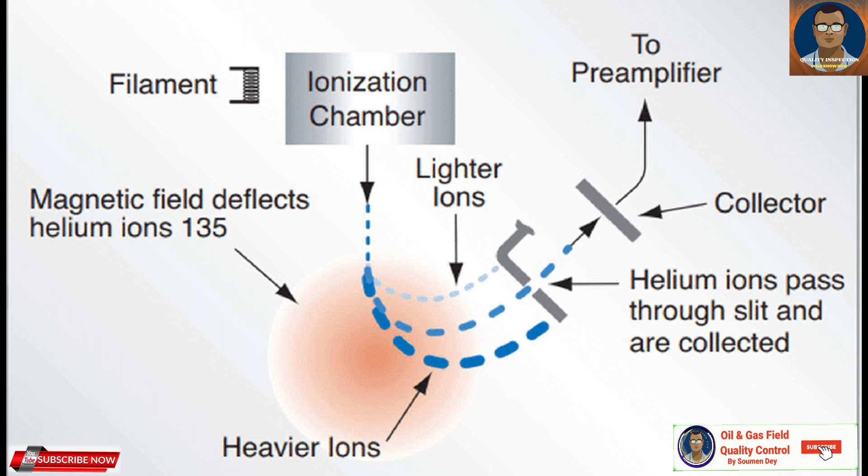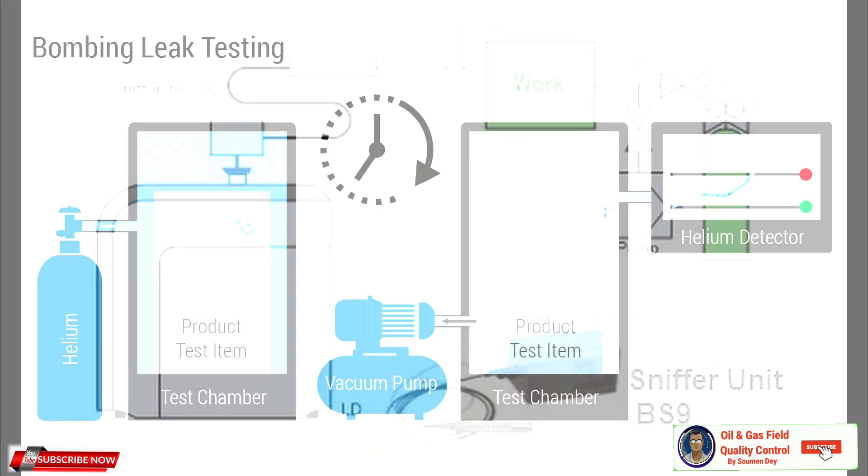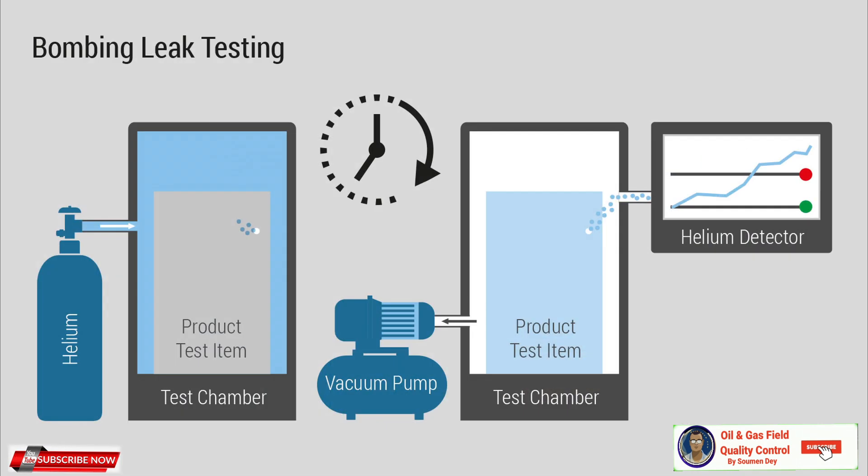This process separates the helium ions from other gases. A detector then measures the quantity of helium ions, allowing for precise identification and location of leaks. Due to its efficiency and accuracy, helium leak detection is the preferred method for many industries. The efficacy of helium as a tracer gas stems from its minimal presence in our atmosphere — just 0.0005% — which ensures low interference during testing.